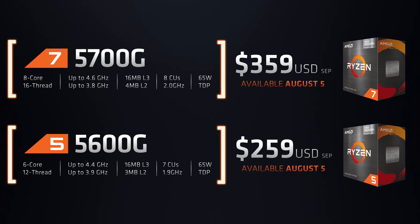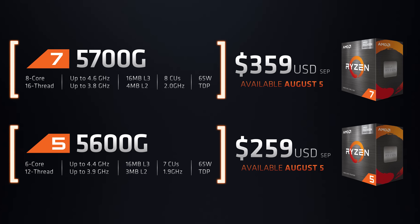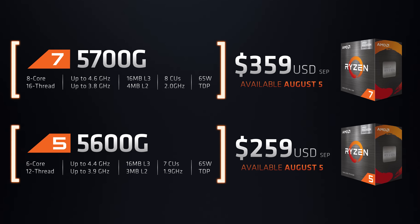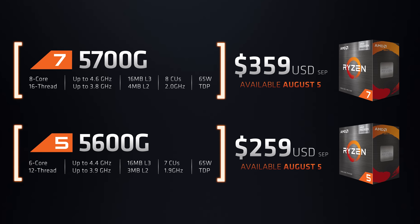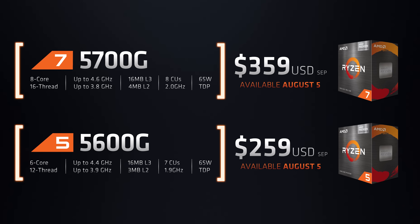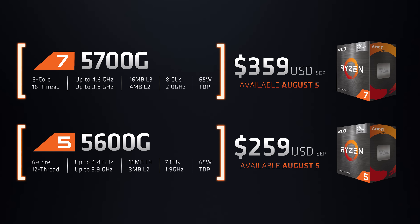Outside of laptops, we've also got some new Zen 3 based APUs coming later in the year: the 8-core Ryzen 7 5700G and 6-core Ryzen 5 5600G. We've already seen how well Zen 3 processors perform, so it'll be interesting to see how these new APUs stack up once available from August 5th, especially with all the GPU availability issues.